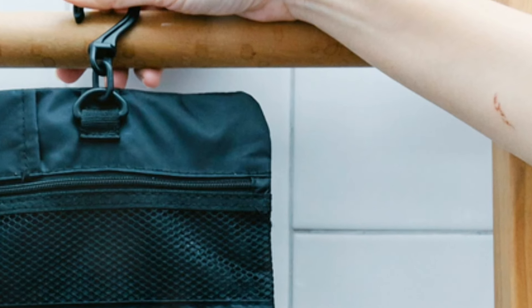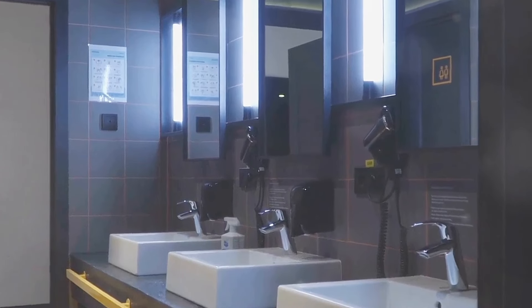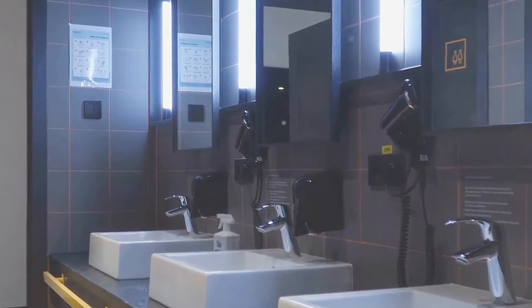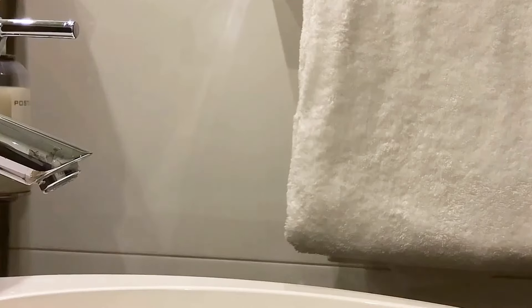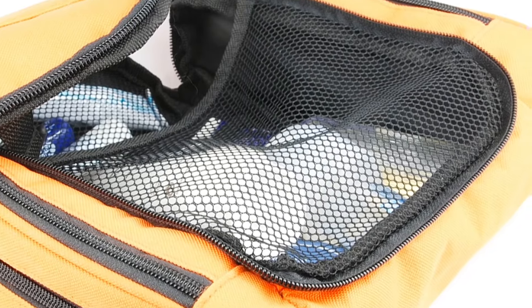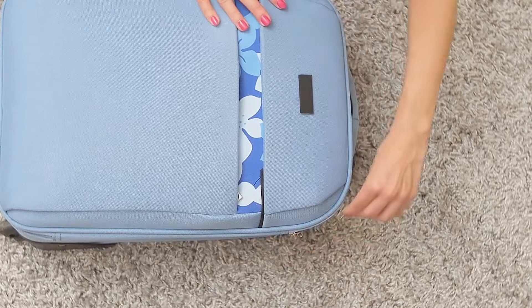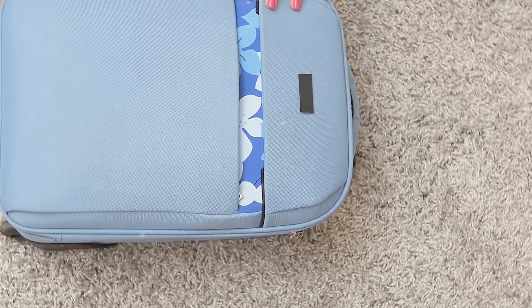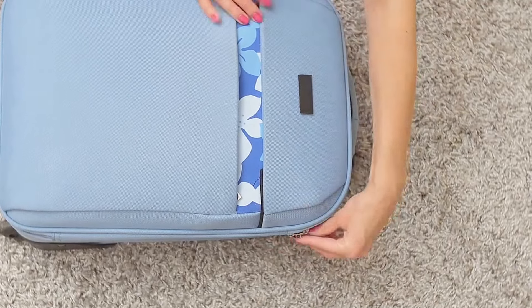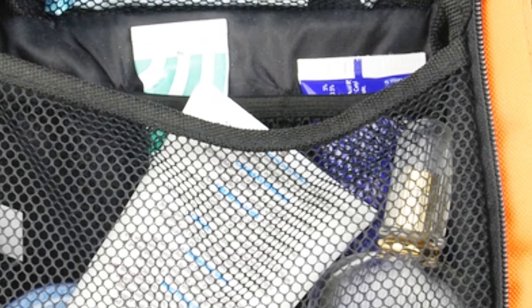First up, we've got the ultimate space-saving weapon: the hanging toiletry bag. We've all been there trying to cram our entire bathroom routine into that tiny counter space. Well, those days are over. This bad boy hangs right on the back of the bathroom door, giving you instant shelves for all your toiletries. No more clutter, no more chaos, just pure organization bliss. Plus, it keeps everything within easy reach. Seriously, this thing is a game-changer.